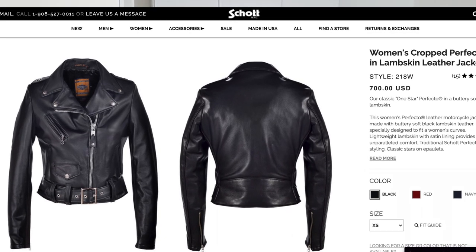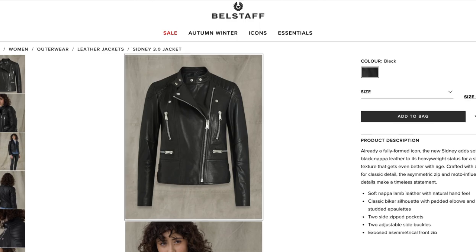Some other leather jackets I've heard really good things about are by Schott and also by Belstaff. I'll leave links to all of these brands down below.